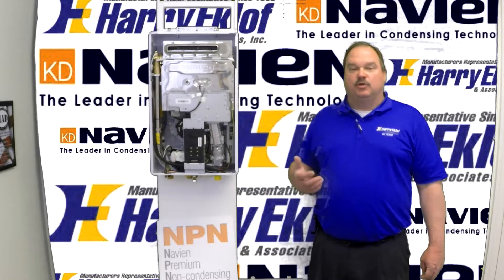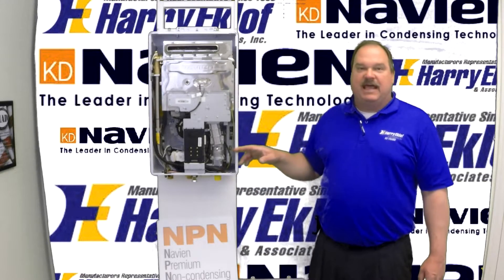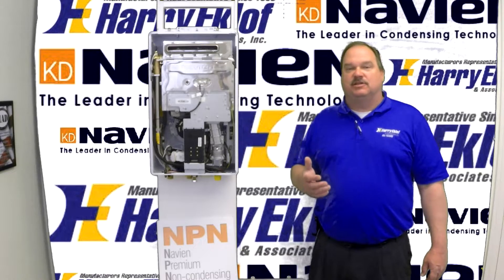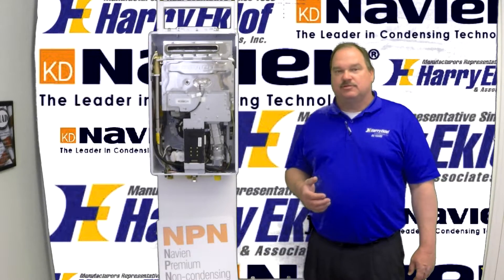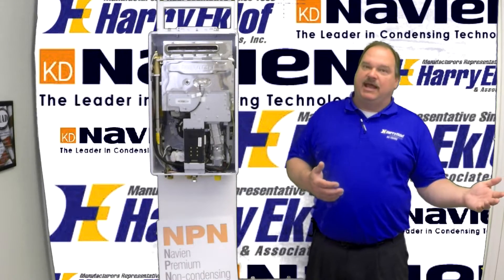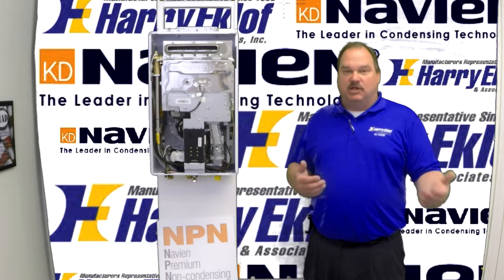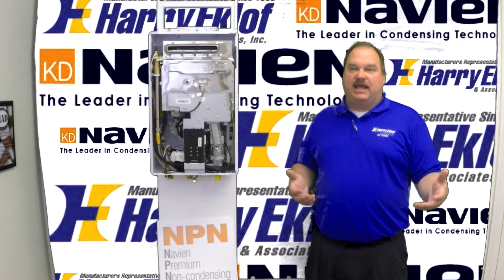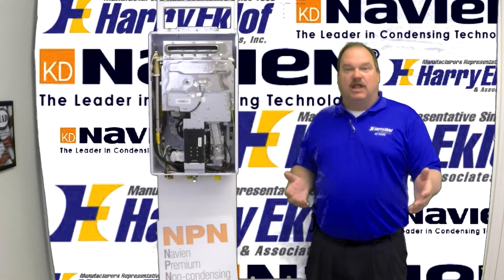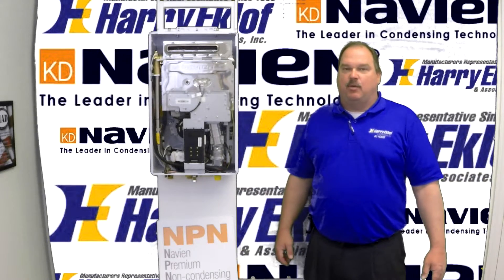We also have the ability to run various hot water recirculating systems and control them from the Navien board. All of this is in your installation manual, and we do classes on these things all the time for our contractors. If you're a contractor and you're interested in a training class, we're offering online trainings as well as in-person trainings. If you're a contractor that has multiple trucks, we can come to your place and do trainings, or you can sign up for one of our online training classes.